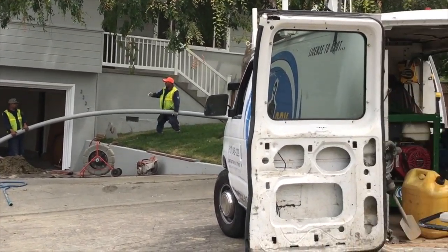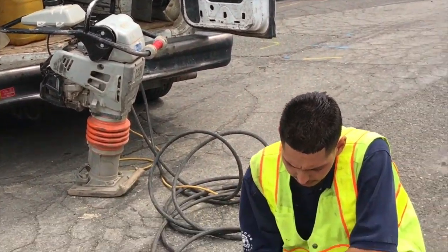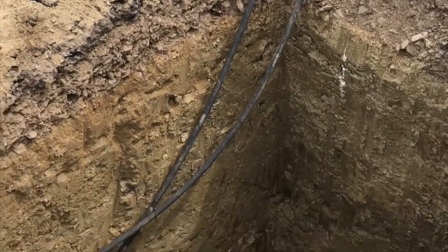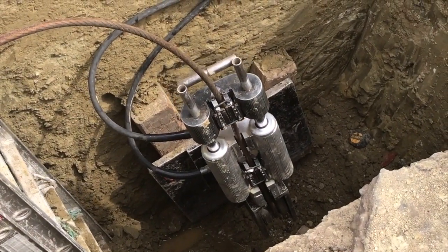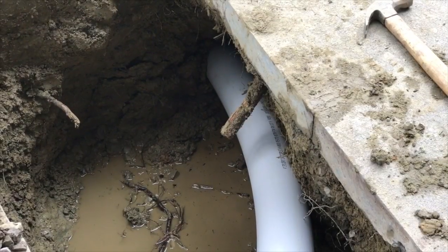The heavy-duty metal cable runs from the bursting head through the old clay pipe all the way to the exit pit, where it is threaded through the pulling machine. As this powerful machine pulls the bursting head through the line bit by bit, carrying the new pipe behind it, the old clay pipe is burst and the debris is pushed into the surrounding soil.